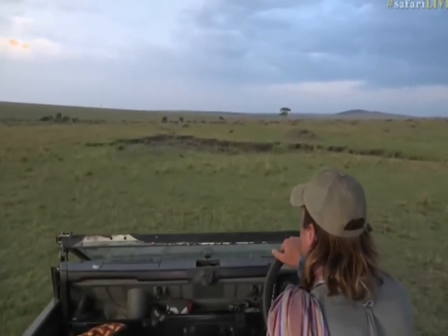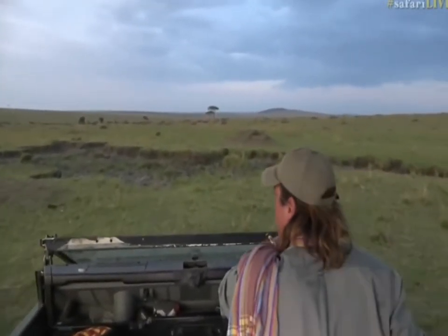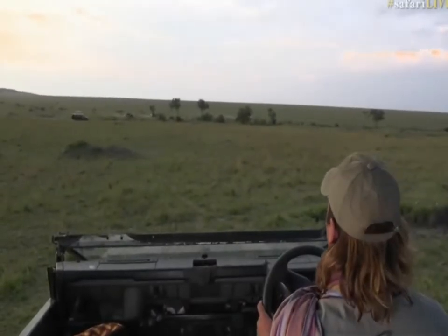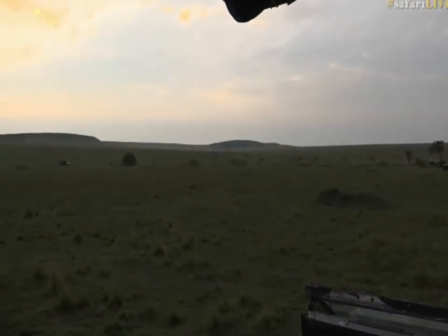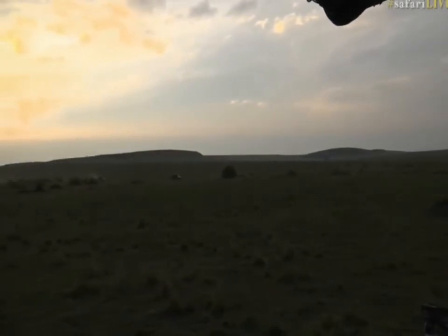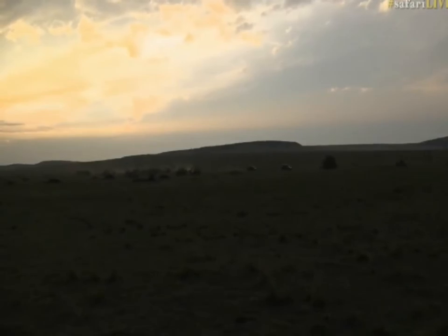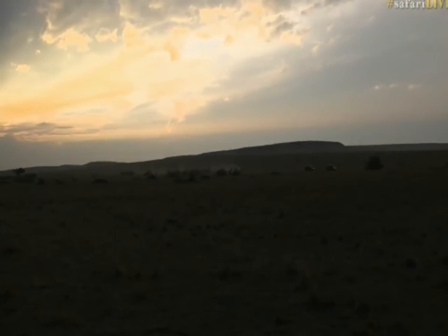Let us behave like a topi — we're going to go up onto the termite mound to see if we can see a big cat. We are just topi-ing about the Mara at the moment. Let's have a quick look if I can spot her again. I'm going to try to find this leopard — while I do that, let's go back to Ali and see what she's up to.